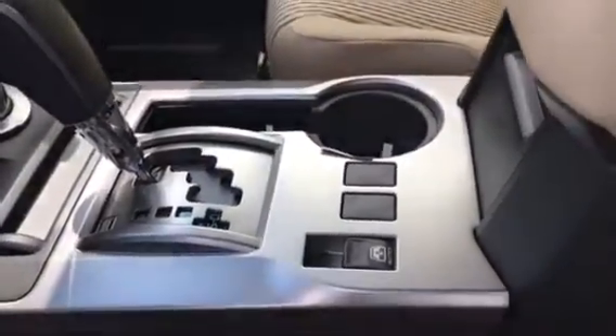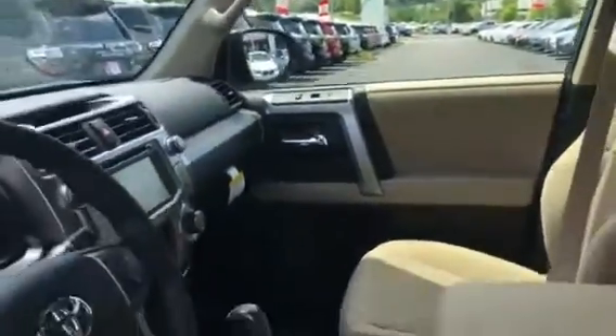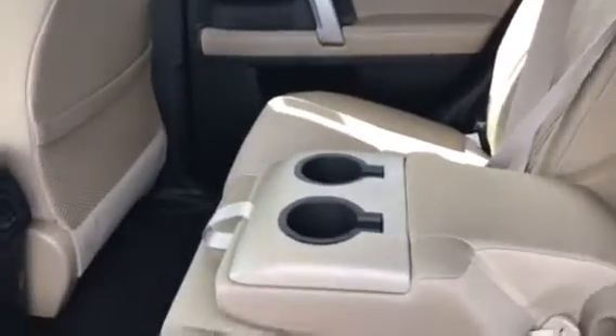You've got your automatic roll-down window in the back. This is just a quick overview of the 4Runner. Once you take a look at it, give me a call — I'd love to set up a time for you to come in and test drive it.